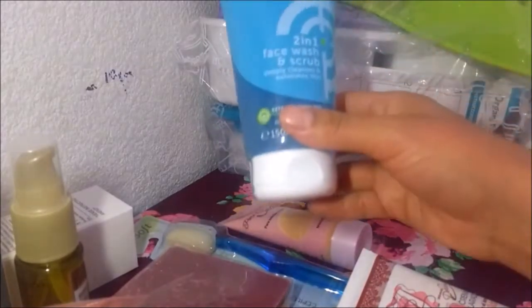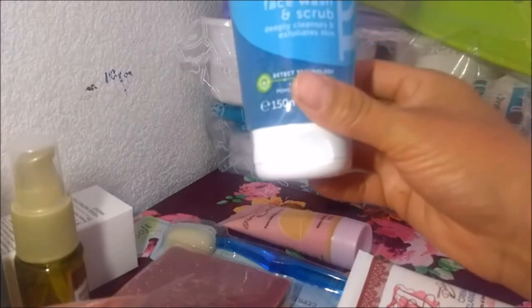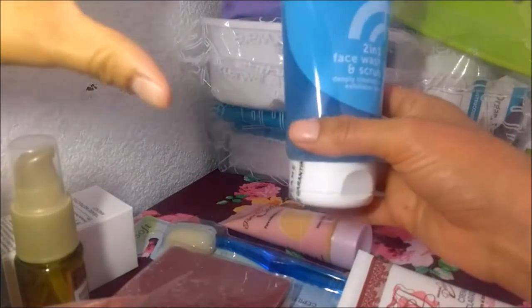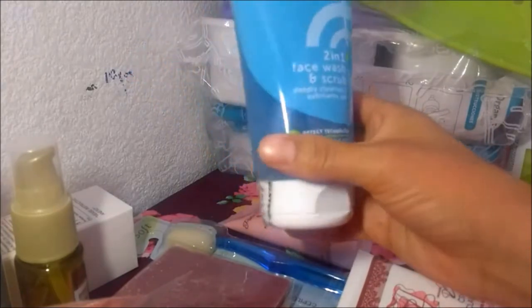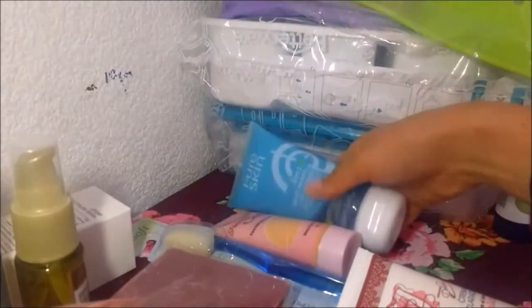Me regaló este de Oriflame, es un exfoliante dos en uno. La campaña pasada igual me regaló uno y lo he estado usando — me gustó, lo he estado usando y me ha gustado. Aquel tenía un dosificador. Este es bueno, solo lo aprietas y sale.